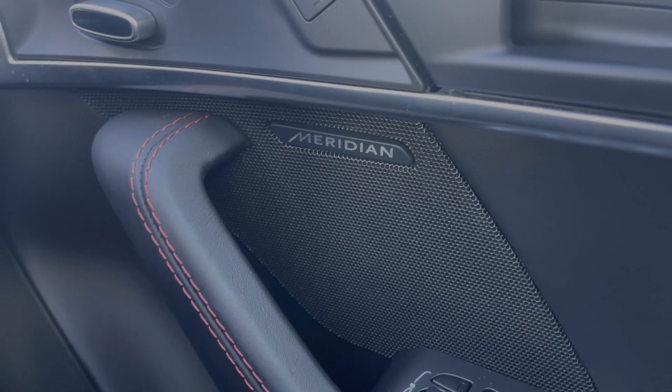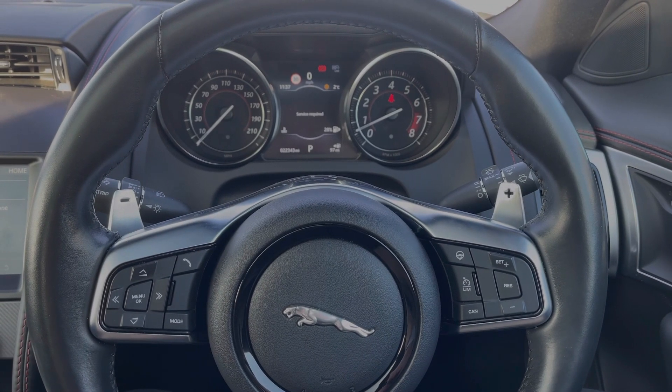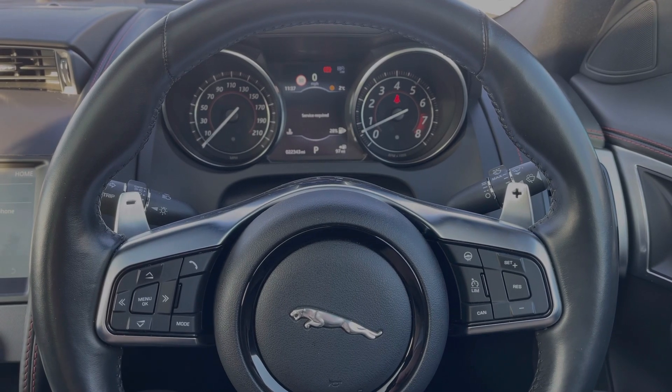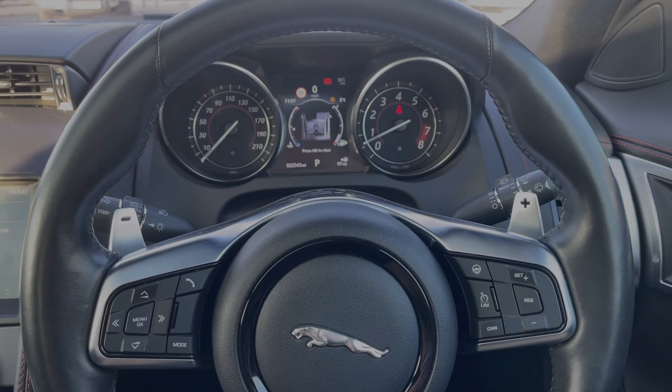The car also has a Meridian sound system, and a multifunctional steering wheel with cruise control, hands free volume control as well as an upgraded heated steering wheel function.